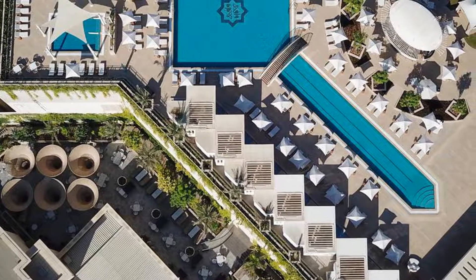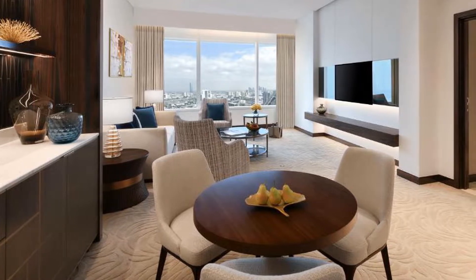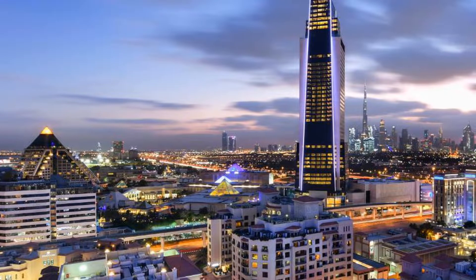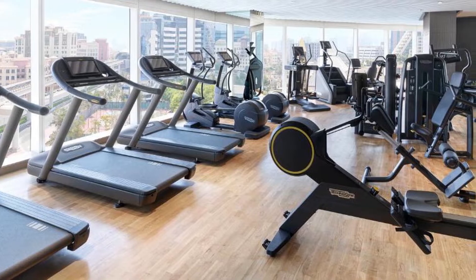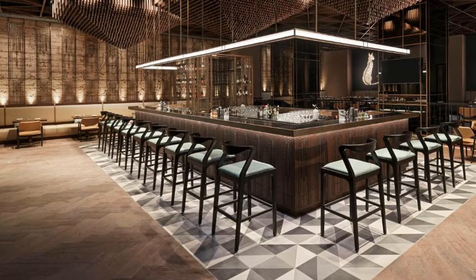Sofitel Dubai The Obelisk features accommodation with a restaurant, free private parking, an outdoor swimming pool, and a fitness center. Each accommodation at the 5-star hotel has city views, and guests can enjoy access to a bar and a shared lounge. The accommodation provides a 24-hour front desk, room service, and currency exchange for guests.